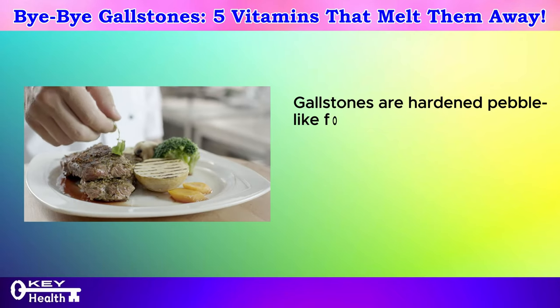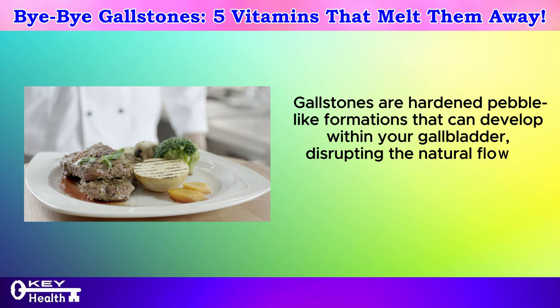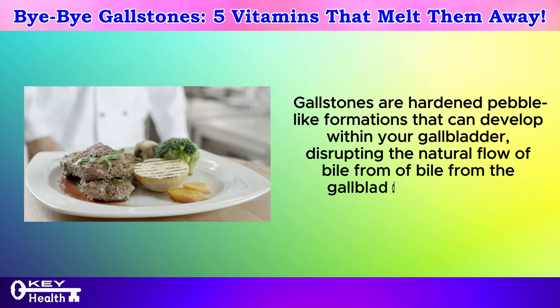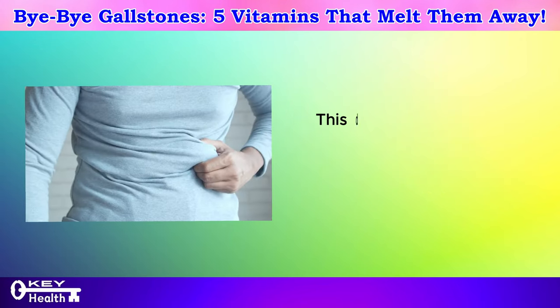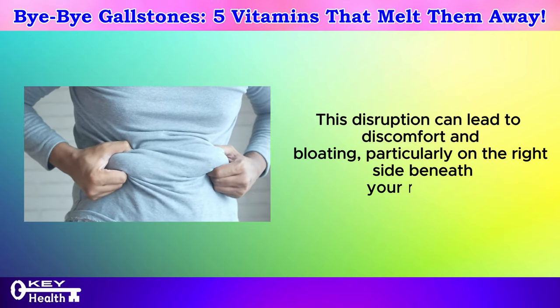Gallstones are hardened pebble-like formations that can develop within your gallbladder, disrupting the natural flow of bile from the gallbladder to the small intestines. This disruption can lead to discomfort and bloating, particularly on the right side beneath your rib cage.